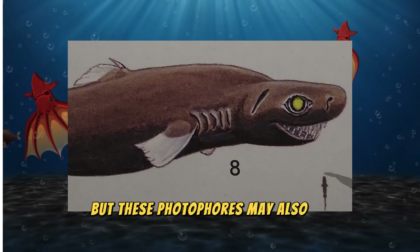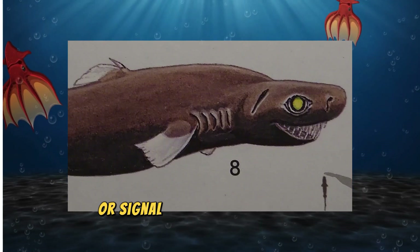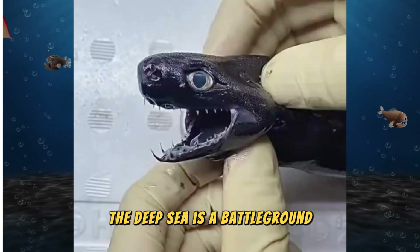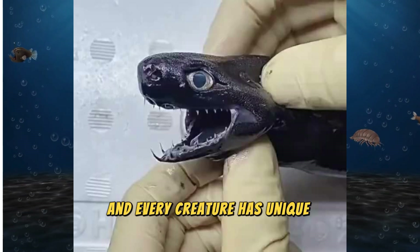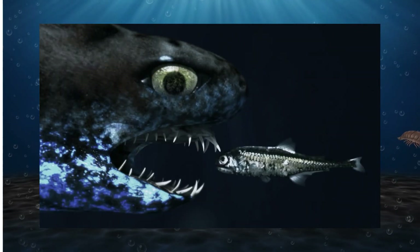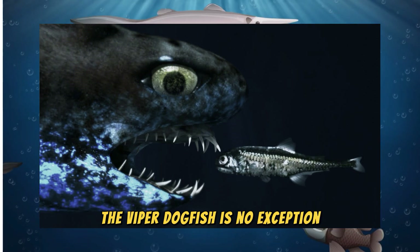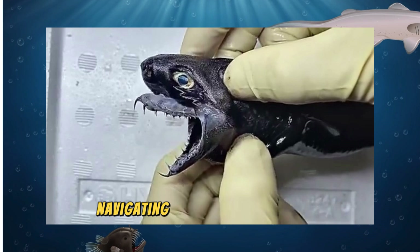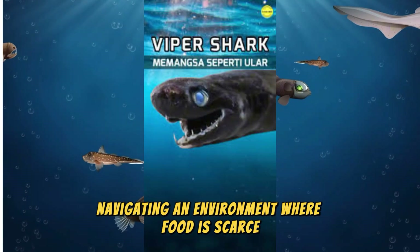But these photophores may also be used to attract prey or signal to other sharks in the deep. The deep sea is a battleground, and every creature has unique tools to survive — the Viper Dogfish is no exception. It's a master of stealth, speed, and surprise, navigating an environment where food is scarce.